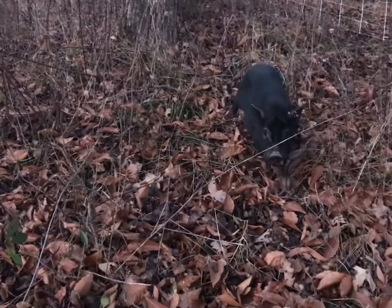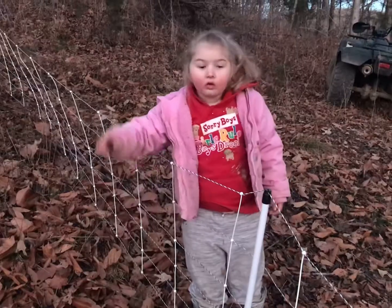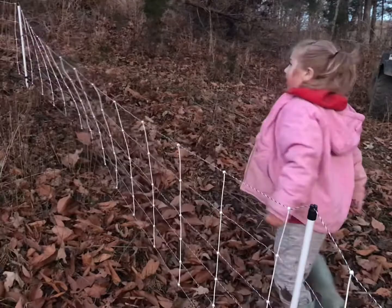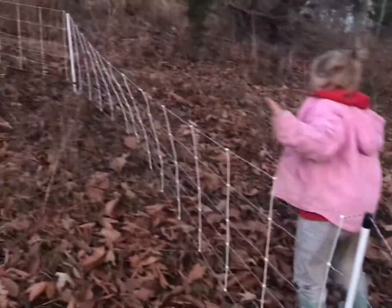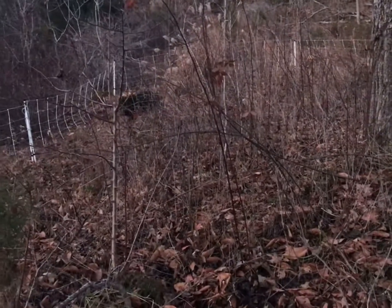The pigs seem to be happy with their new found forage. One pig didn't disappoint — he's upstairs eating. Bye, Bobby! Come on, piggy!